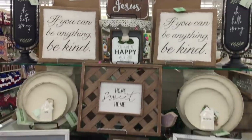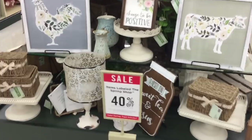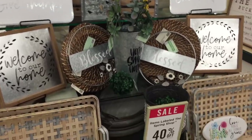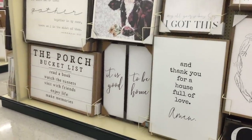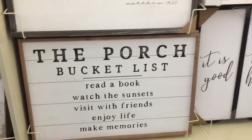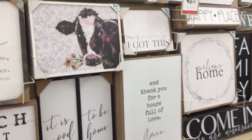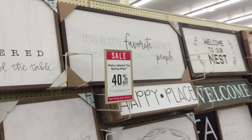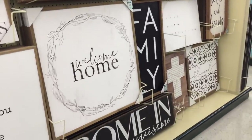If you can be anything, be kind. More of this decor. Choose to be positive - that's good words to live by. More signs over here, galvanized style if that's your thing. And then the largest signs you'll ever see over here - the porch bucket list. Let's read that: visit with friends, that's most important, right? Enjoy life, make memories. It doesn't have to be on your porch if you don't have one. This is my favorite place. These are my favorite people. I like that sign - I like how they're huge.